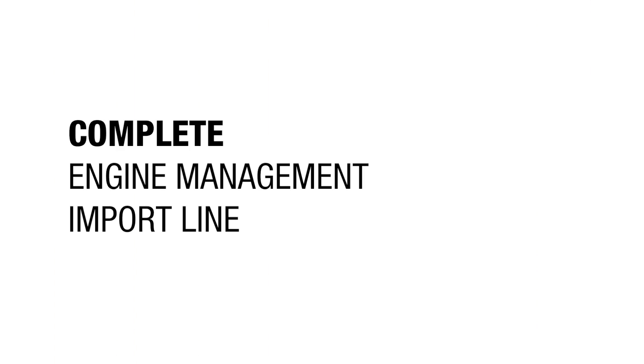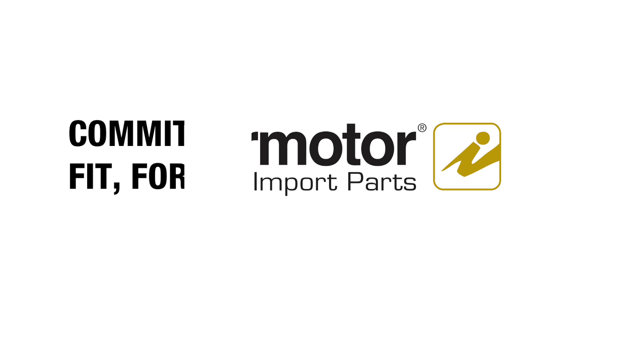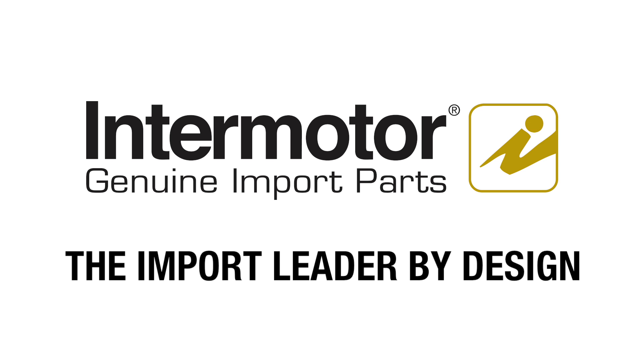As a complete engine management import line that's committed to exact match fit, form, and function, Intermotor is the import leader by design.